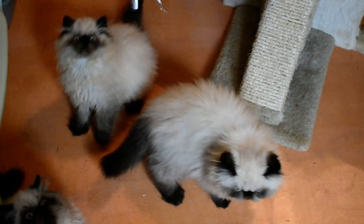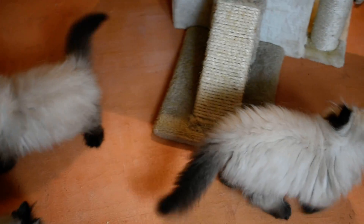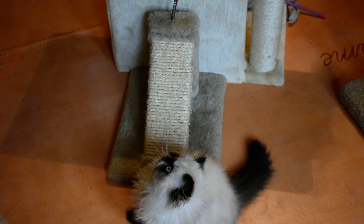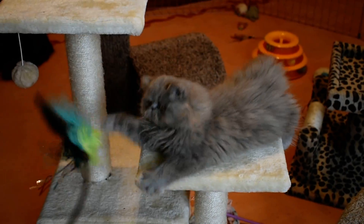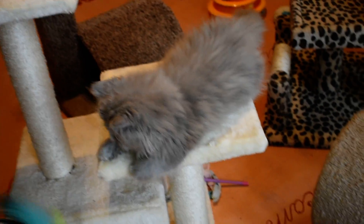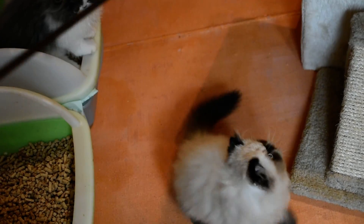Everybody's potty trained here — yay! And has been for a long time. I just need to get these two eating from wetted dry food down to wetted food only. This boy is really big — he eats like a pig. He's going to have really nice copper eyes like his mommy. He's a Cosmos baby. And this one's going to have beautiful blue eyes from his mom, Periwinkle.